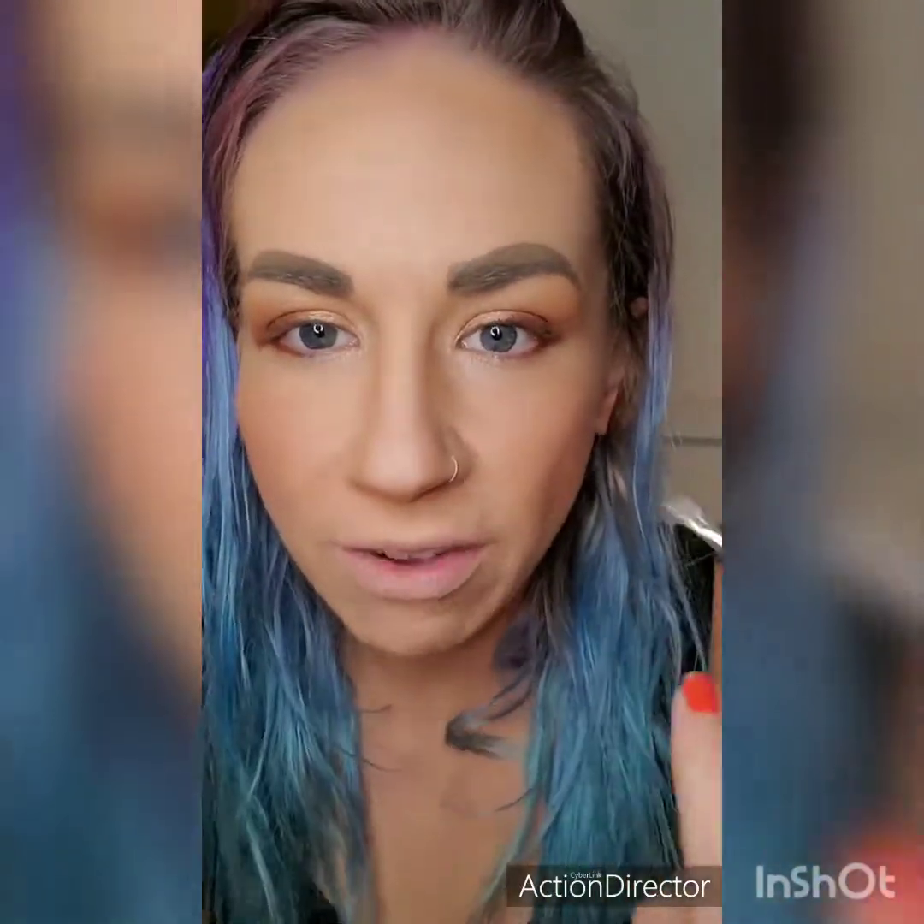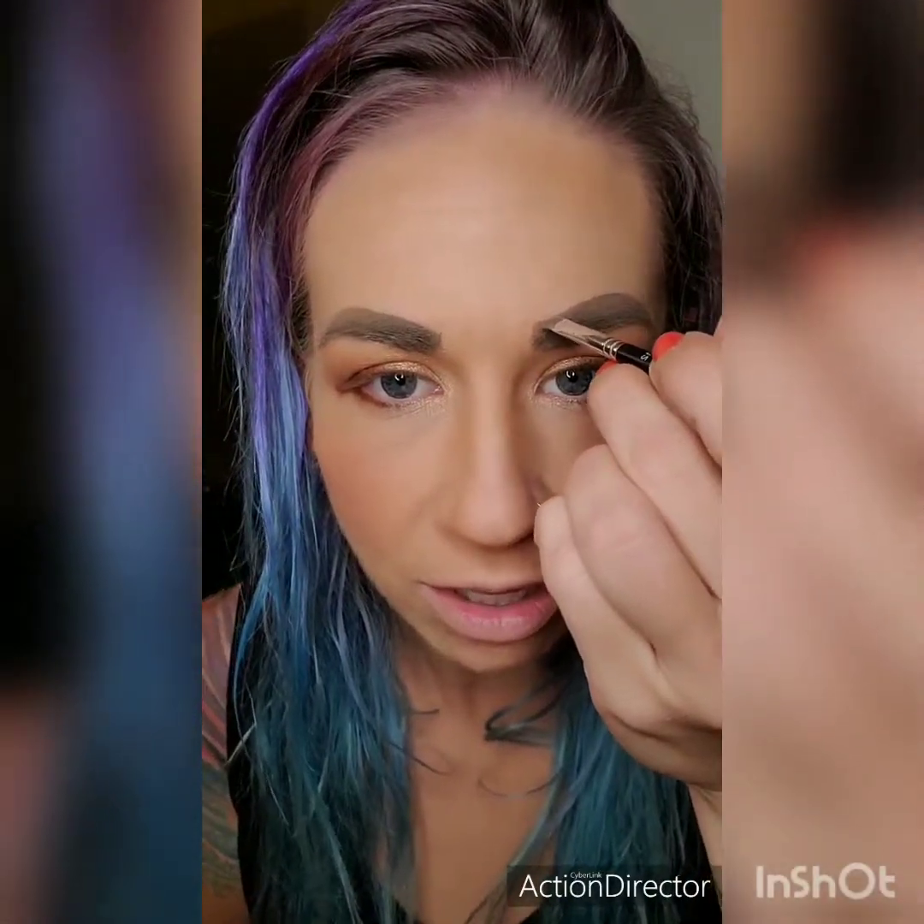The rule to live by — my sister taught me this, and she's a genius. She's younger than me but she's a genius, makeup extraordinaire. Your eyebrows are sisters, not twins. Voila.